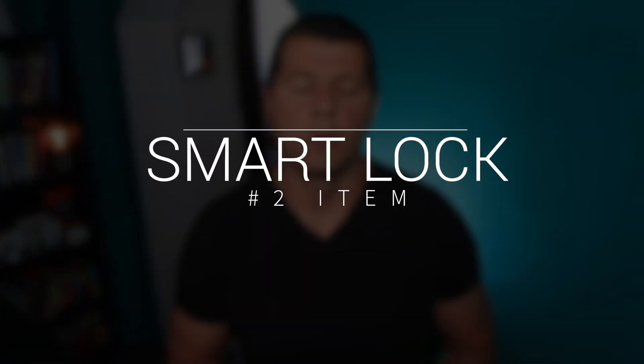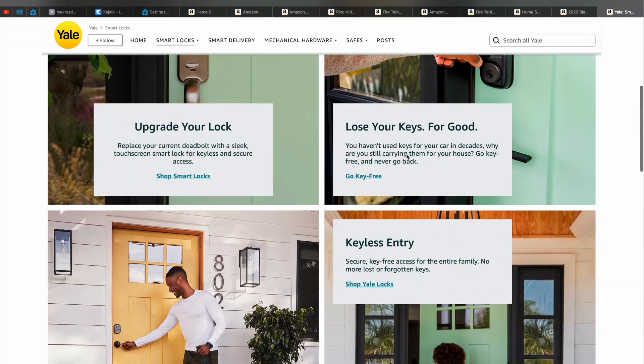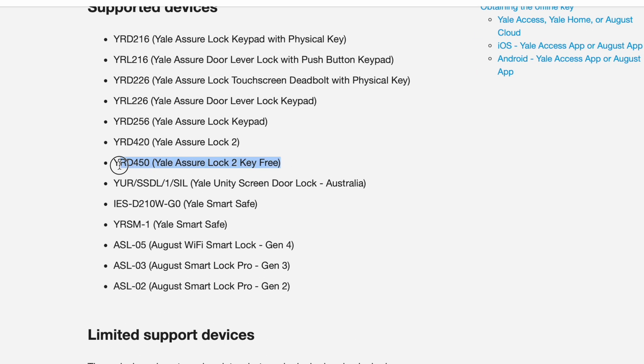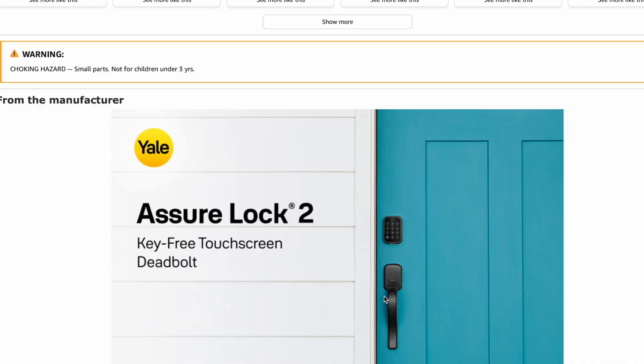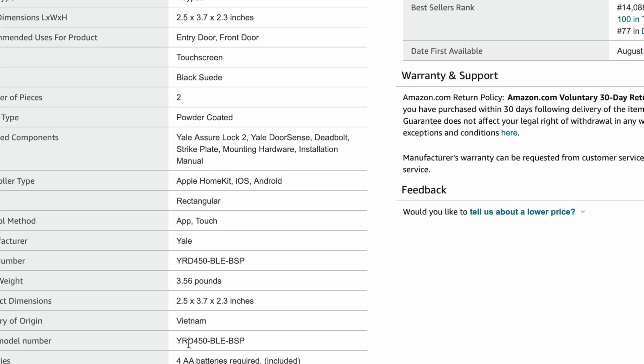The next discounted and well-rated item for this year's Prime Day is a smart lock — more precisely, a Yale Security smart lock. There are a bunch of Yale locks on sale, but the one I recommend is confirmed working with Home Assistant. It has 4.1 stars out of 5 from customers and was released in late 2022, so if you've ever wanted a smart lock for your smart home, now is a good time to jump in.